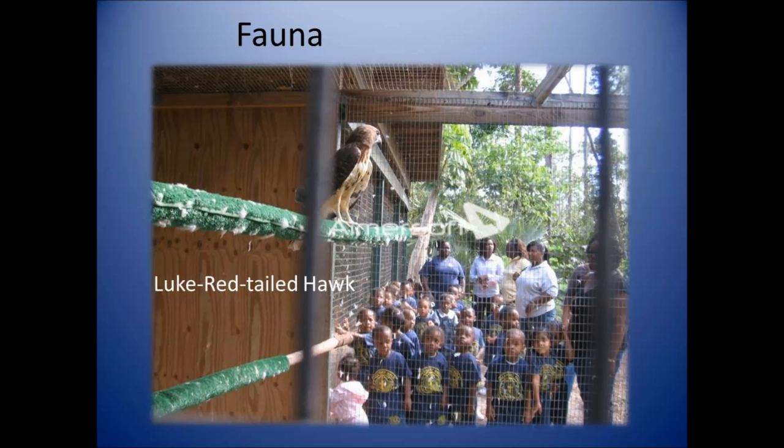We have several birds here — three actually, and I have photos of two. This is Luke, a red-tailed hawk who has resided at the RAND Nature Center since the 1990s, from about 1992. He's quite popular with students — most look at him and think he's an owl, which gives us the opportunity to explain that he's a hawk and a raptor. It's actually quite a beautiful bird.